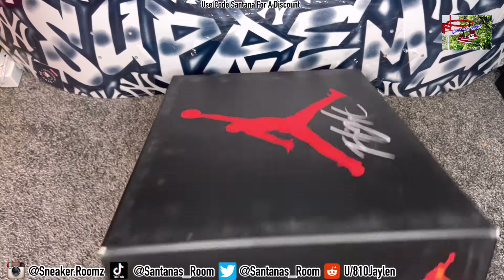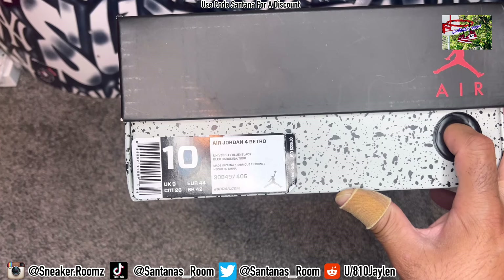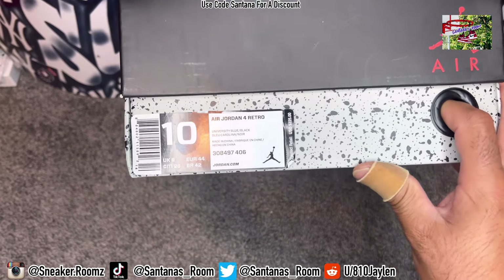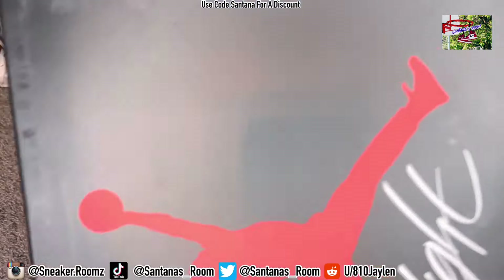This right here is still one of my favorite Travis Scotts. Air Jordan 4, University Blue, Black. The first public Travis Scott sneaker. It released for $2.25 — I can't remember exactly the year that it released.